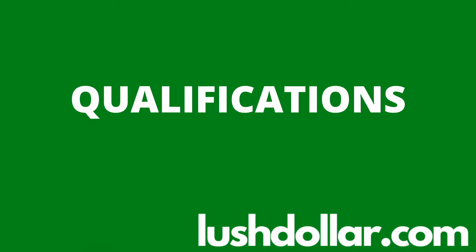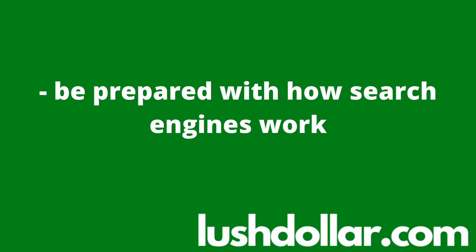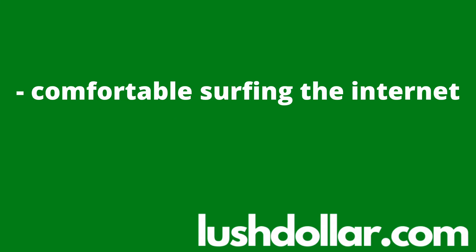In today's video, let's talk about the requirements to apply, as well as a couple of companies that will often hire you on a freelancing basis. In terms of requirements, mostly be prepared with how search engines operate, as well as have an ability to explore all the search engine features with ease. You should be comfortable surfing the internet and be up to date with current events and pop culture.